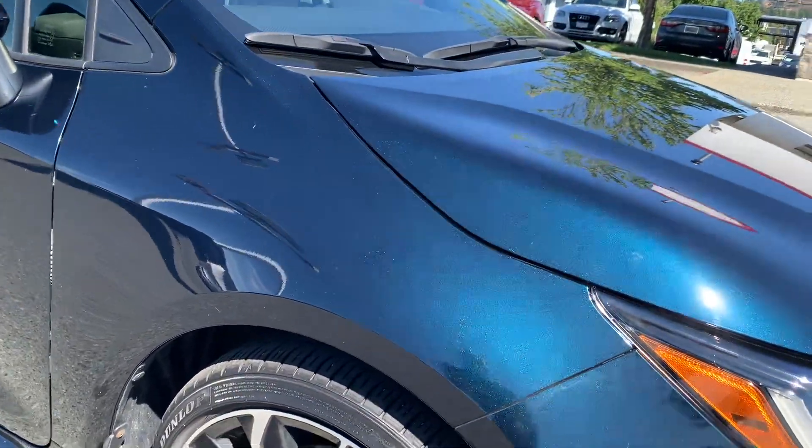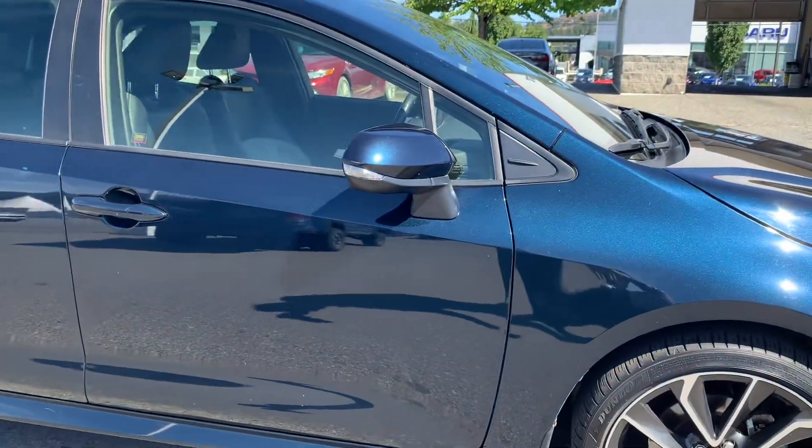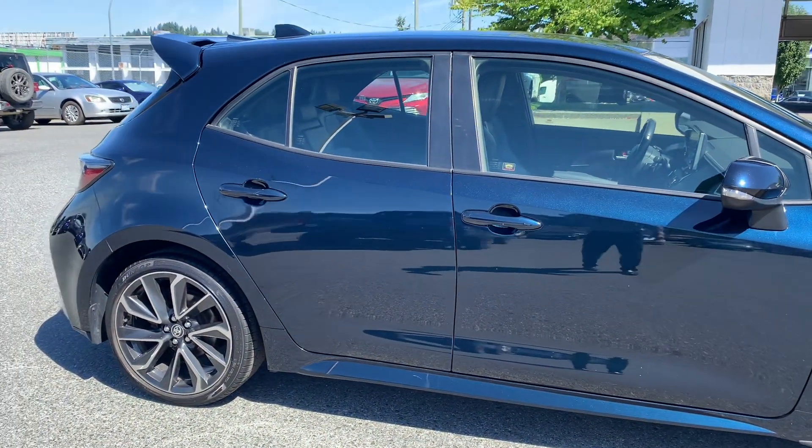No curb damage on that tire, low profile. Cool spoiler on the back.